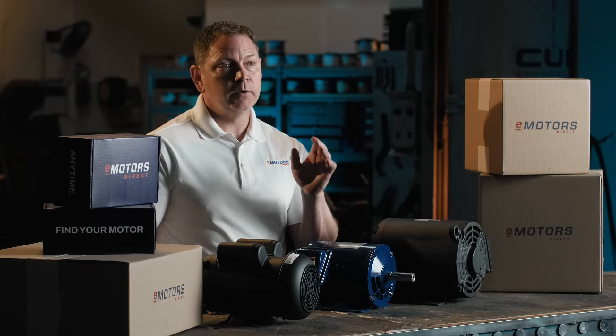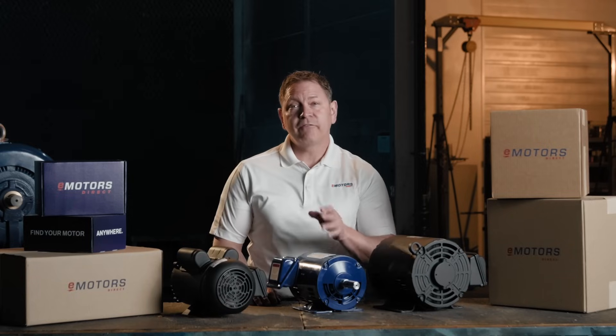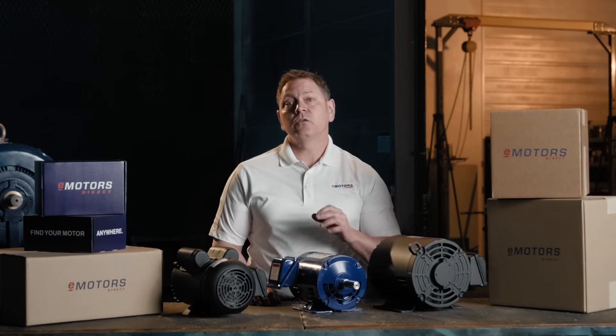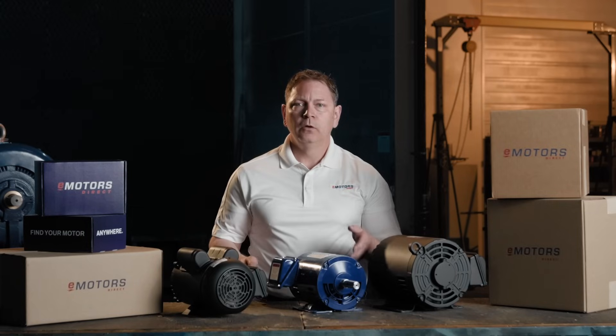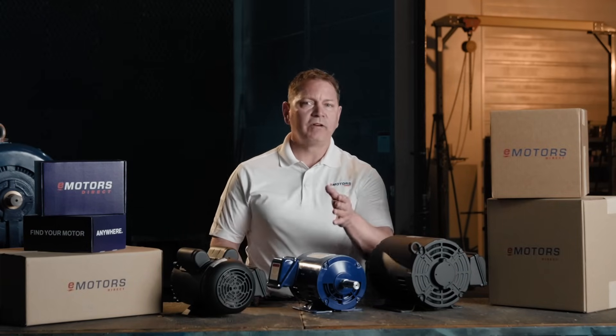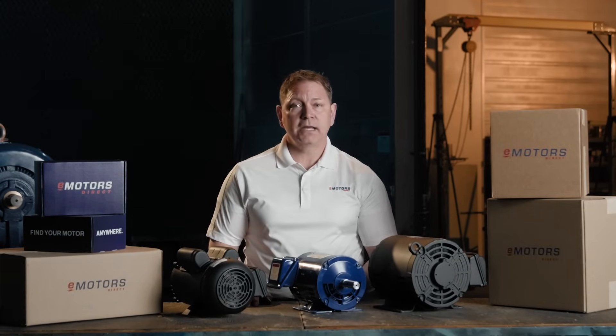Local pickup is also available in some major Canadian cities. Can't find your exact match or just need a second set of eyes? Our technical specialists are here for you. Motors are what we do, so if there's a perfect fit or one we can modify to make perfect, we'll find it. Try emotorsdirect.ca to find your motor.